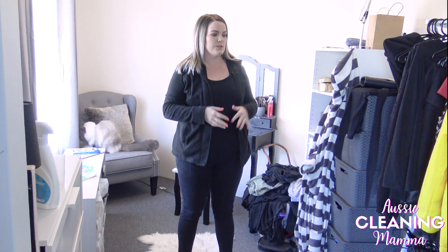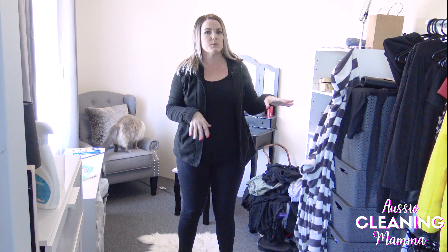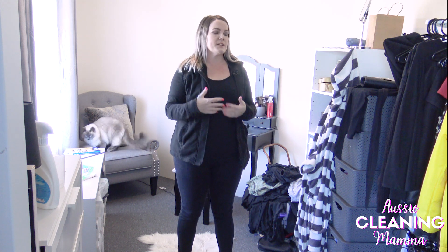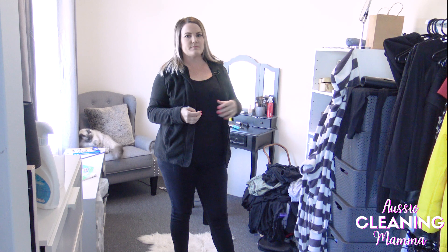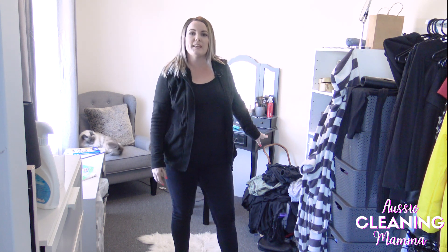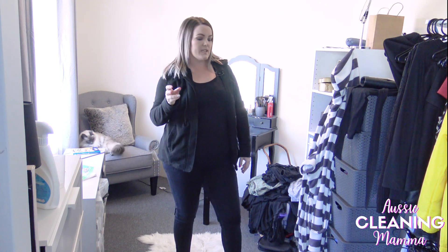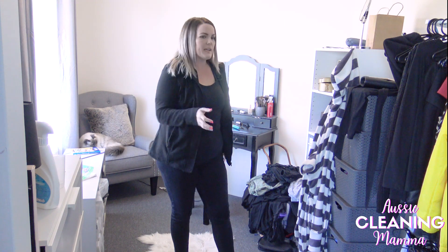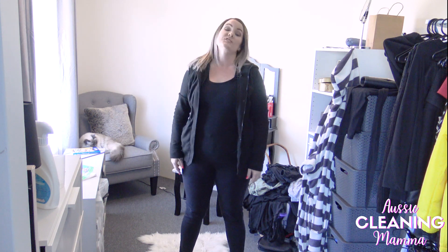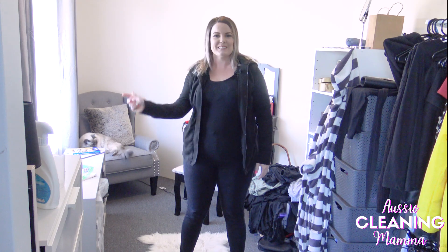My plan is to declutter, get it organized, and give it a good clean. It's become a bit of a dumping ground since we moved — it was all nice and fresh when we moved in but things have just been getting dumped in here. This is my washing pile back here, first things first I'm going to be putting a load on. The kids come in, my three-year-old comes in, he pulls stuff out, brings toys in, and I just haven't been on top of this area.